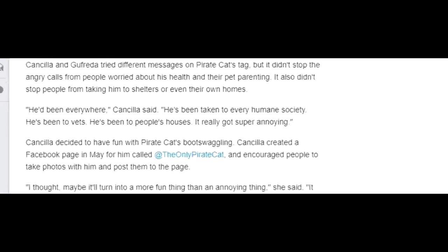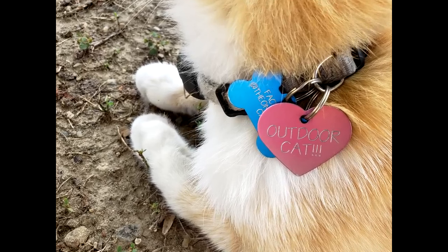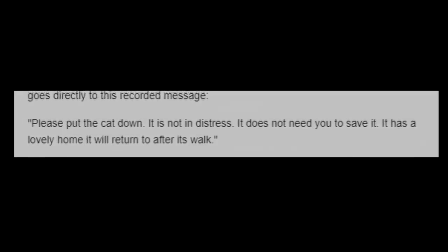According to Amanda: "He's been taken to every humane society, he's been to vets, he's been to people's houses. It really got super annoying." If you call the number on his tag, a voicemail will tell you: "Please put the cat down. It is not in distress. It does not need you to save it. It has a lovely home and it will return to it after its walk."